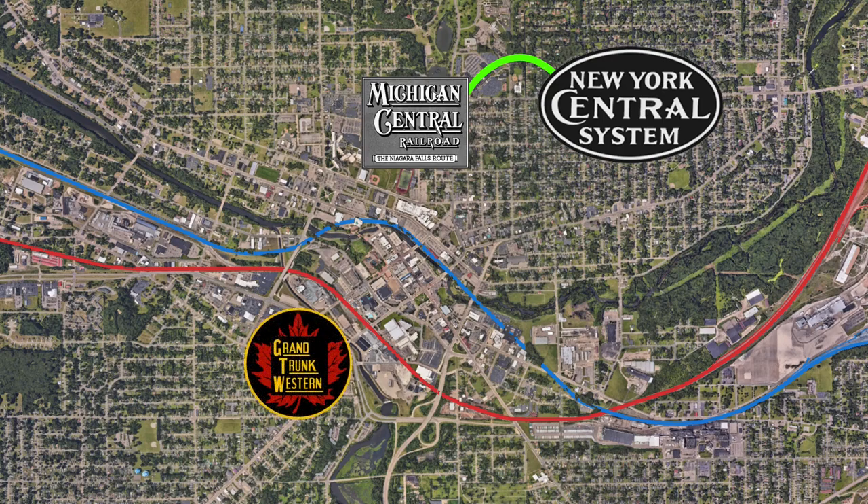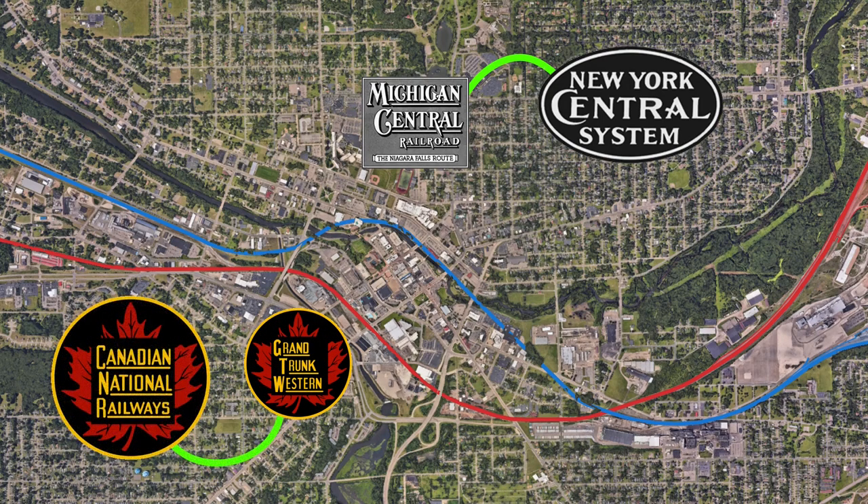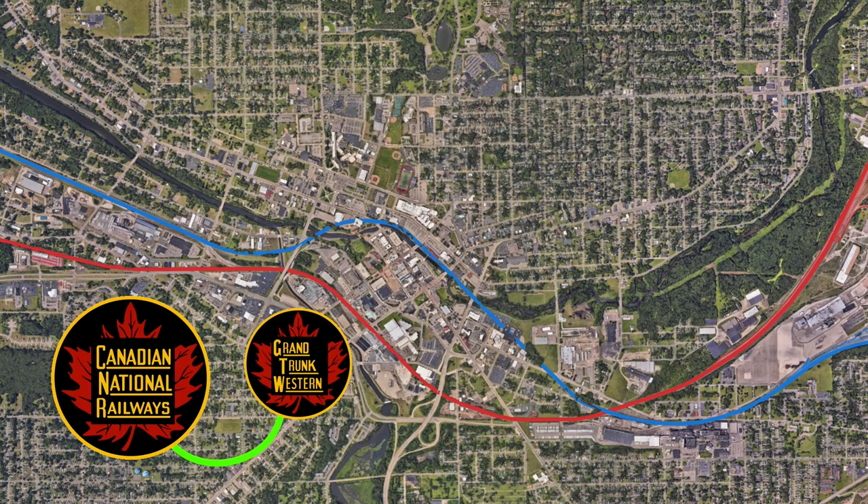The Grand Trunk Western, owned by the Canadian National Railroad, ran all throughout southern Michigan and northern Indiana to reach Chicago, directly linking Canada to the freight rail hub of the United States via Detroit and Port Huron. The Michigan Central is highlighted in blue, and the Grand Trunk is highlighted in red.